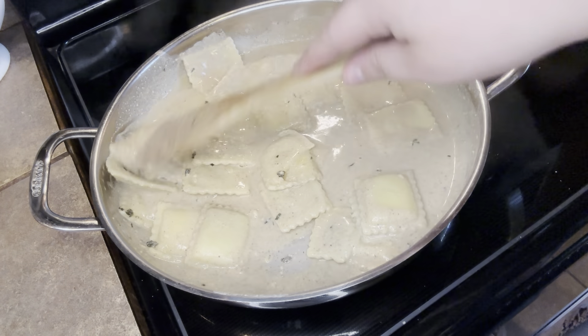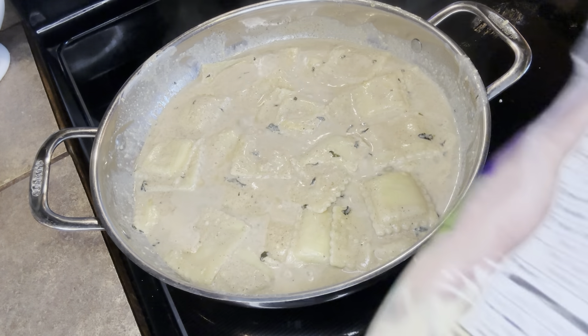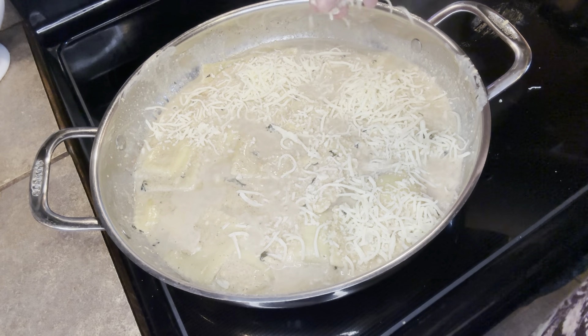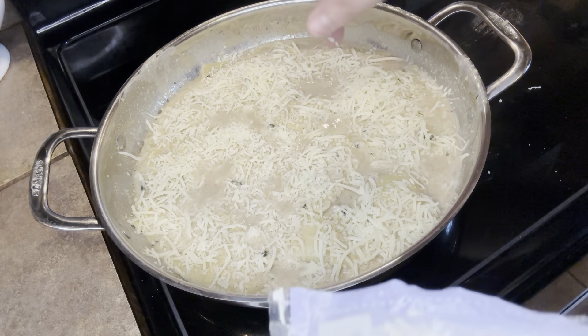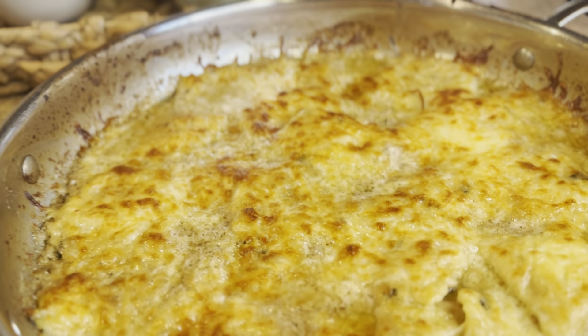You want to make sure that none of them bust and the butternut squash doesn't get out of the ravioli. I nestled them all in, and now it's time for more cheese. I used Italian blend cheese and just put a good layer on top. Then I put it in the oven for about 20 minutes and really let it get golden on top.